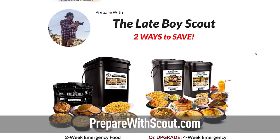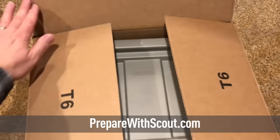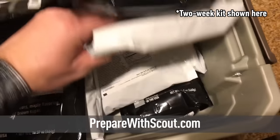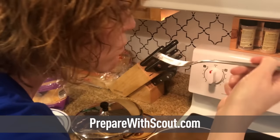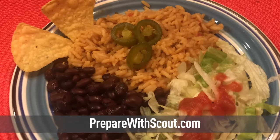This year, resolve to be prepared with emergency food storage from My Patriot Supply. Go to preparewithscout.com to get your four-week food kit, which includes 2,000 calories per day of tasty freeze-dried meals, snacks and drinks, all with a 25-year shelf life. This set is currently marked down to $167 and comes with free two-day shipping.